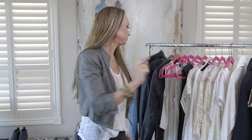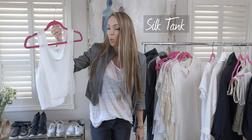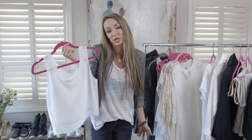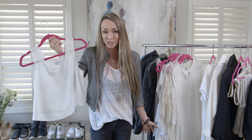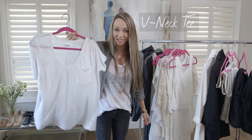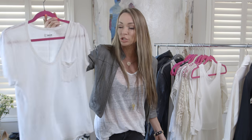Number one: a white silk tank. This is a quality basic — it's not your average cotton tee. When you're going to a restaurant and want to look casually dressed up, throw on a white silk tank. It can be cropped or long, it doesn't matter. Number two: a basic white v-neck tee. It doesn't matter the brand — it just matters that it fits and is crisp and clean. It can go with jean shorts, dressed up with a blazer and skinny jeans, or worn to the beach.